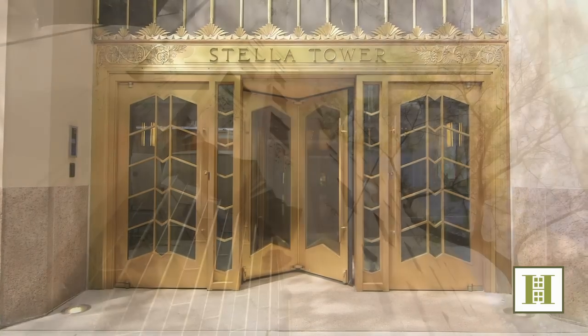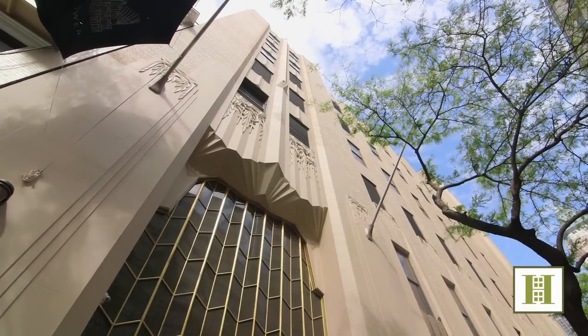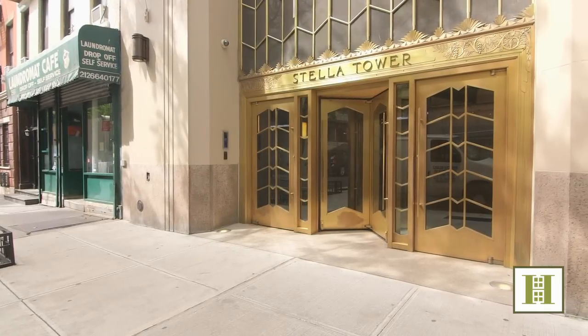In 1927, an architect named Ralph Walker built Stella Tower. It towers above the neighborhood and was never intended to be a residential tower. It offers some unique advantages that most residences don't have.